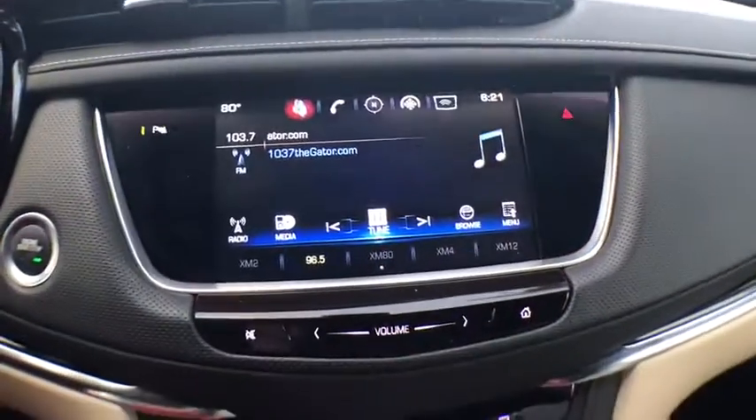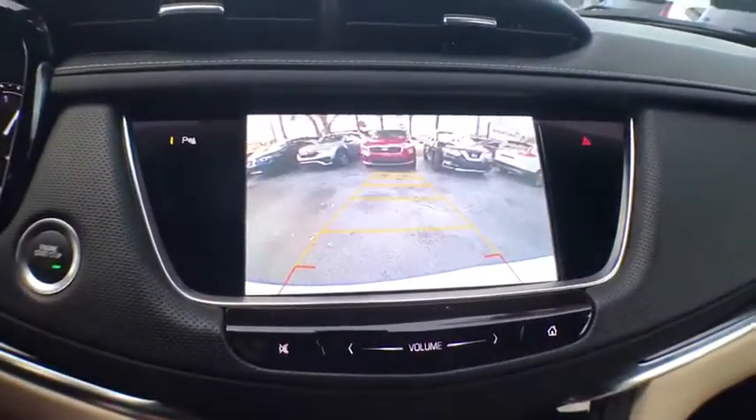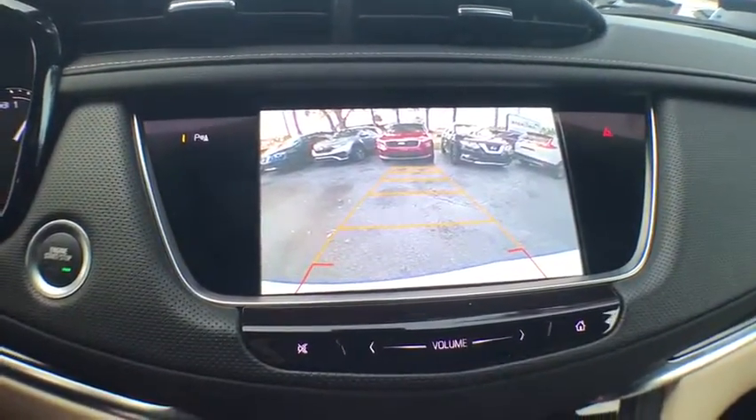Carpeted floor mat, dual-zone climate control, center console, daytime running lights. This beauty will even make your house keys jealous. Drive it today!